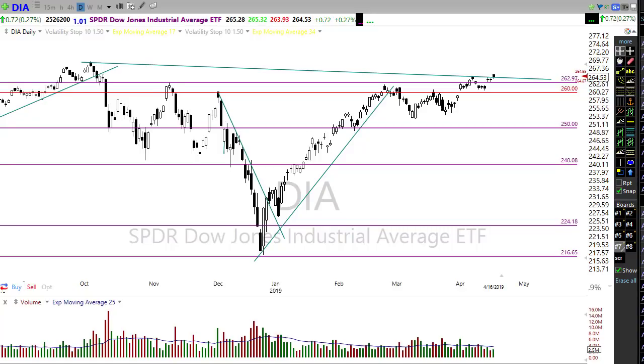Good morning friends and fellow traders, this is Doug Campbell with RightWayOptions and this is the morning market preparation video for April 17th, 2019 — hump day.